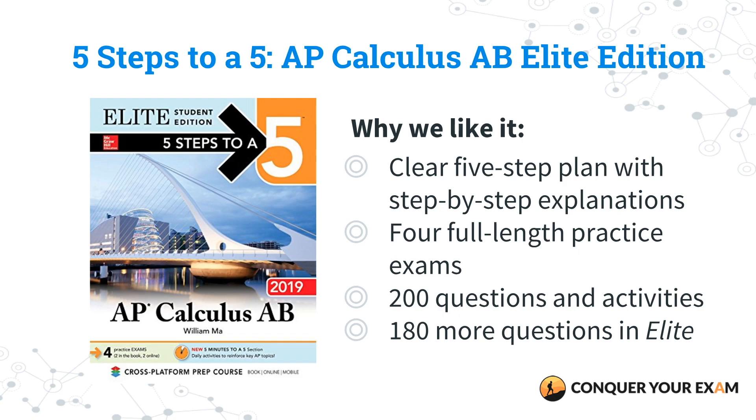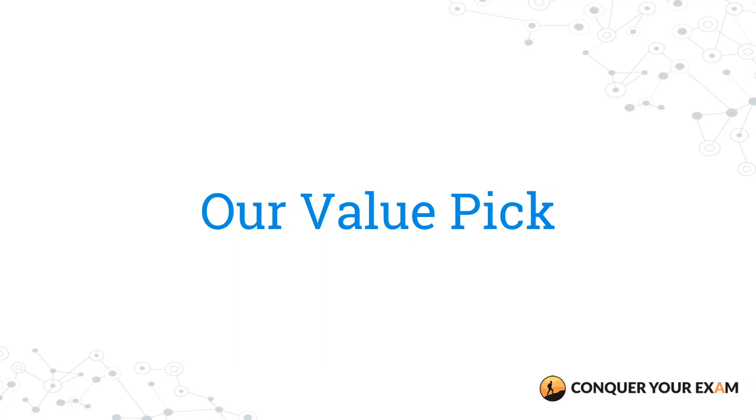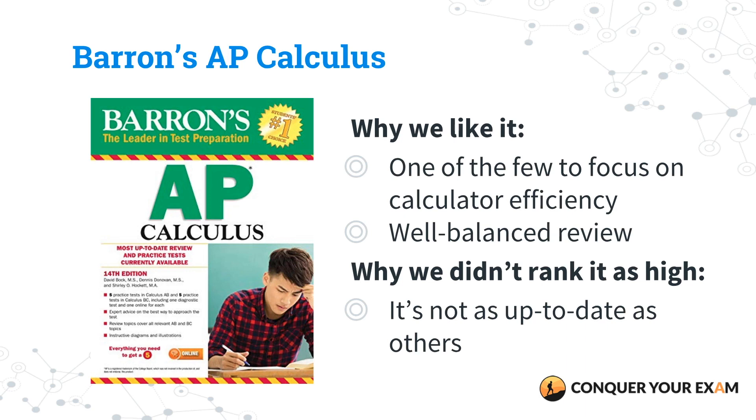The last review book, our value pick, is the Barron's AP Calculus book by David Bach, Dennis Donova, and Shirley Hockick. Barron's always creates a great review book, and this does have some practice exams and questions. What makes this one really unique is that it goes over the importance of how to use a graphing calculator effectively, teaching you all of the strategies you need to be as efficient as possible. However, this one is really more focused on learning how to use your graphing calculator on the exam, and we don't rate it as high primarily because it's not as updated as the competitors are.